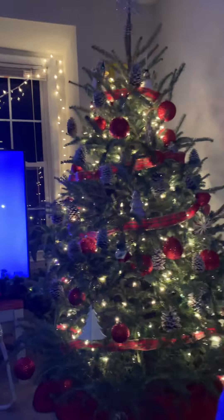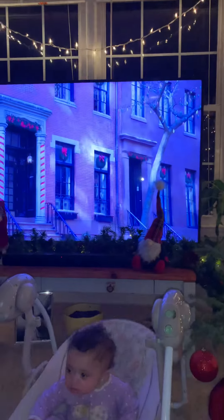So yeah, you guys, we just wanted to let you guys see our Christmas tree and a few of our Christmas decorations for Christmas 2020.